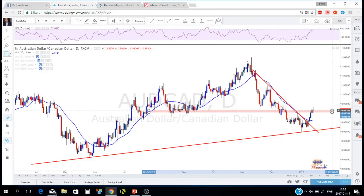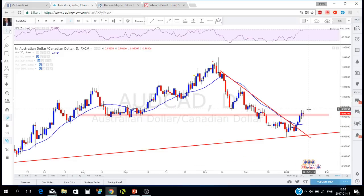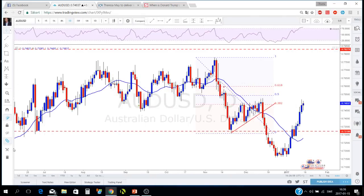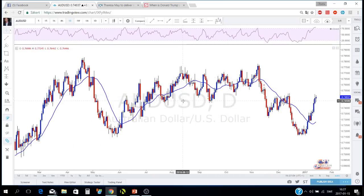This trend line got broken in the same area, and there's another level to watch — it was support and should now be resistance. It got broken a little but not with huge candles; we got two indecision candles on this level. This pair needs to be kept on watch. As oil and gold are heading for the same resistance level, that may push the Aussie lower. But if you're going to trade an Aussie pair, I'd go for AUDUSD instead of this one.